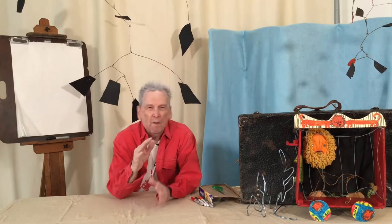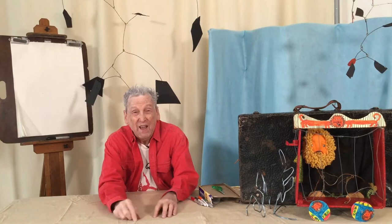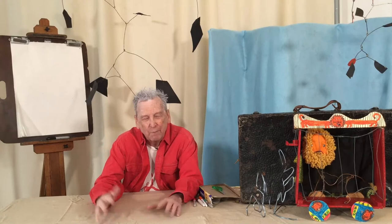I want to welcome all of you here to my studio. I've been working on a number of things. Somebody wanted to know how I became an artist. Well, my father was a sculptor, my grandfather was a sculptor, my mother was a painter. I looked at the work they were doing and said this is really messy — clay and things all over the place. I said I do not want to be a sculptor, but maybe I'll be more like a painter, more like my mother, and that's what I started doing.